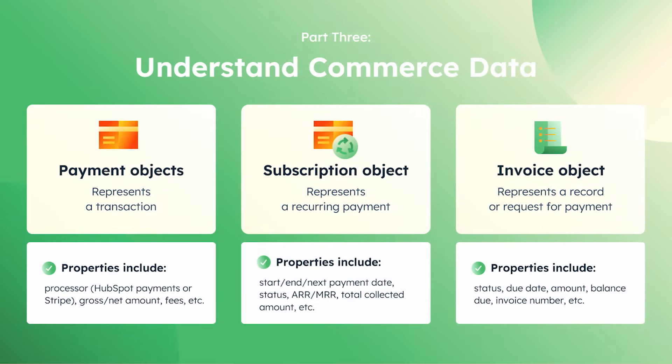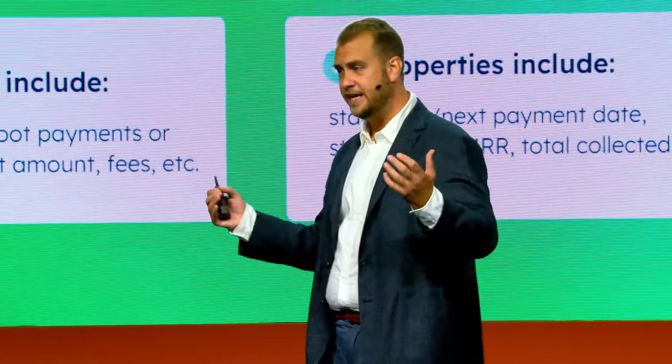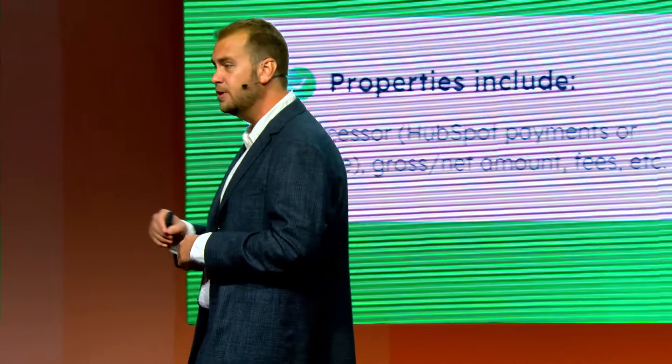Where the magic really kicks in is how we represent the commerce data within HubSpot. If you've ever used HubSpot, you'll understand exactly what we're doing the second you view it — because we are really just building commerce objects. We have the payment object, which represents a transaction: gross amount, net amount, fees, and it stamps with the payment processor you're using. We have the subscription object, representing a recurring payment: start date, end date, number of expected and completed payments. And we have the invoice object — both a payable artifact you can create and send, and a CRM object as well. This gives you a consistent, unified view of your customer all in one place.